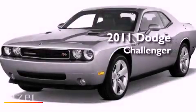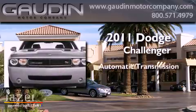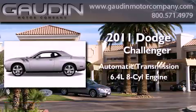This is a 2011 Dodge Challenger. This coupe has an automatic transmission and a 6.4 liter V8.